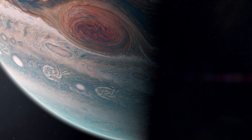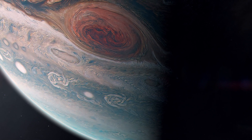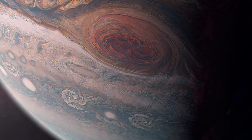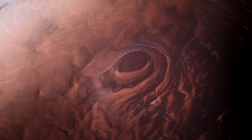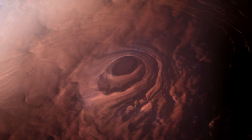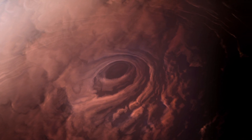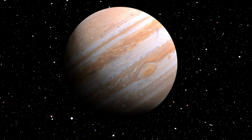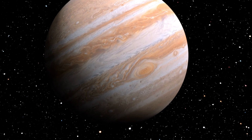Jupiter's Great Red Spot is sometimes misunderstood as a red hotspot on the planet's surface. In reality, it's a colossal storm similar to a hurricane that has been raging for centuries. The storm's reddish color is thought to be due to complex organic molecules, red phosphorus, or other chemicals.